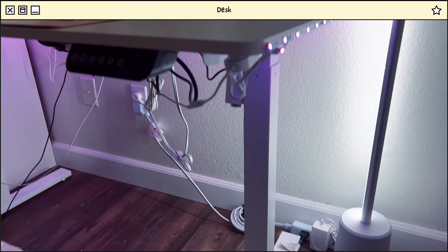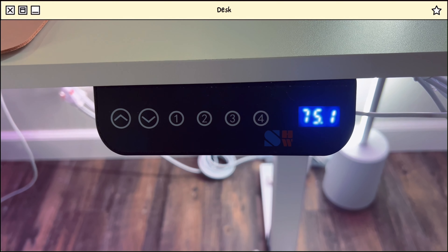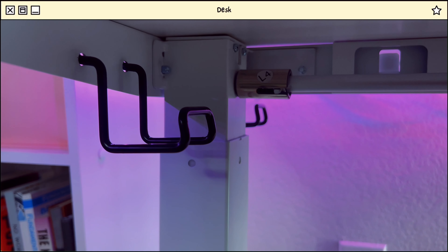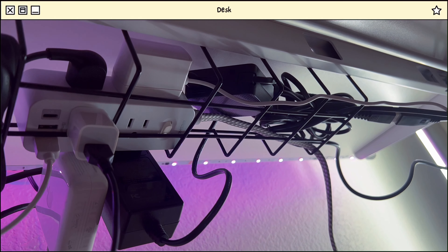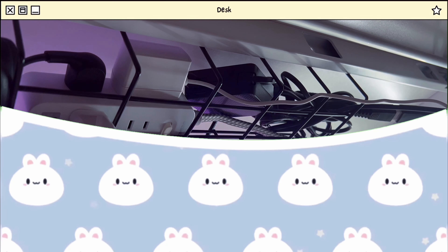Moving on to my desk, I have a 48 by 24 inch standing desk. You can set four different heights on this desk. And I love that it came with these hooks that you can hang your headset or bags or anything like that. I use it to hang my work bag. And it also came with this organizer that I use for my cables.